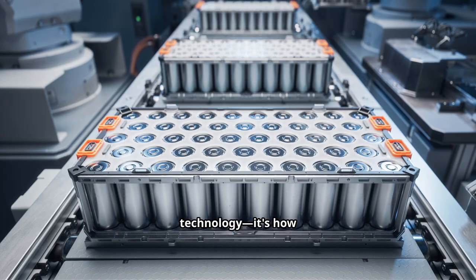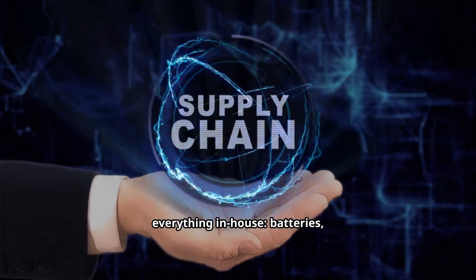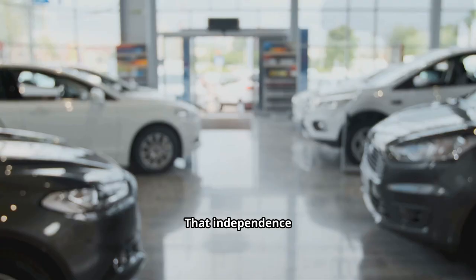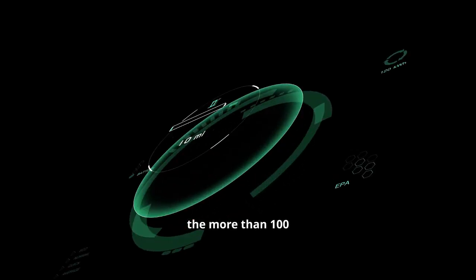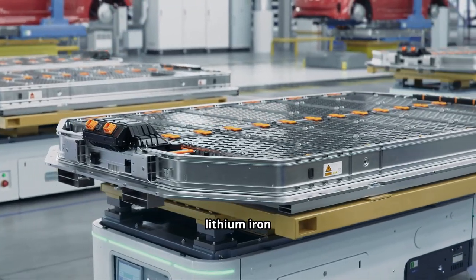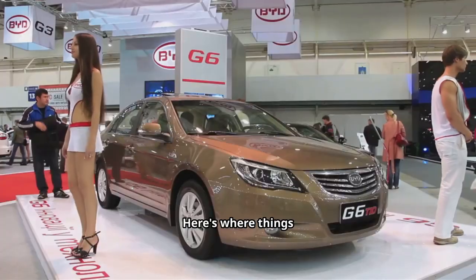One of BYD's greatest advantages is how they build it. While many carmakers rely heavily on outside suppliers, BYD produces almost everything in-house — batteries, motors, chips, semiconductors, thermal systems, and charging modules. During the 2021 chip shortage, a single powertrain controller chip cost about $55. Today, BYD makes their own for just $7. Multiply that by the 100+ chips inside each car and the savings are enormous.